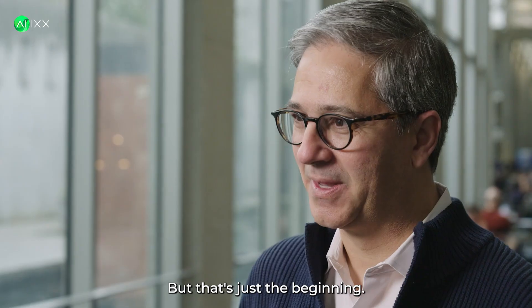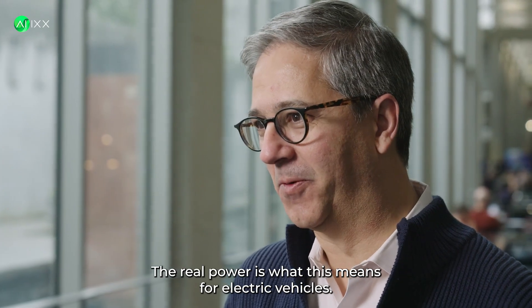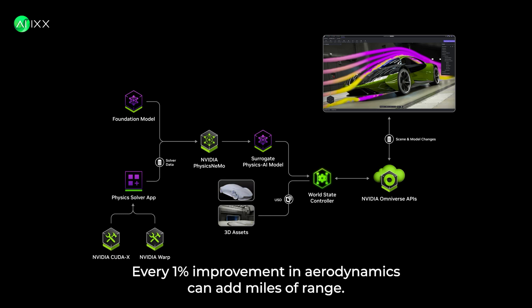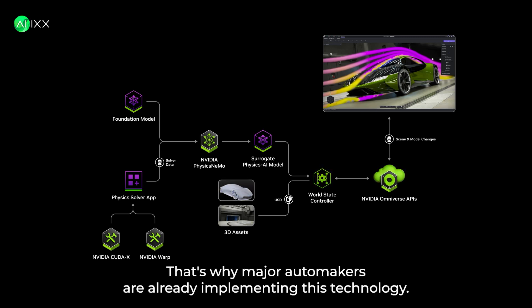But that's just the beginning. The real power is what this means for electric vehicles. EV range anxiety is the number one concern for buyers. Every 1% improvement in aerodynamics can add miles of range. That's why major automakers are already implementing this technology.